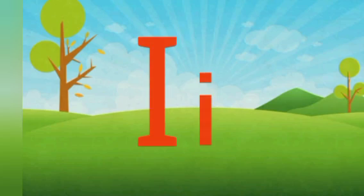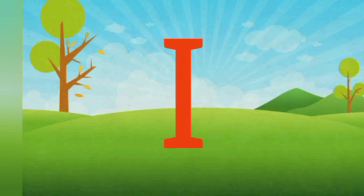Hi everyone! Today we'll be learning how the letter I sounds. Are you ready? Let's start! I sounds E.